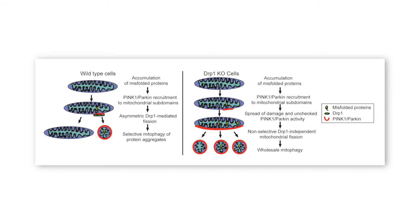Fission might break the positive feedback loop by which PINK1 and Parkin amplify each other's recruitment to mitochondria, or perhaps a failure to selectively remove protein aggregates may eventually lead to a wholesale loss of mitochondrial function.